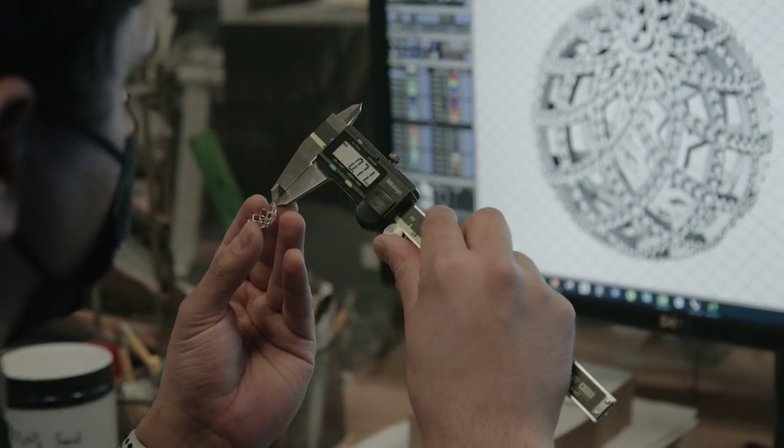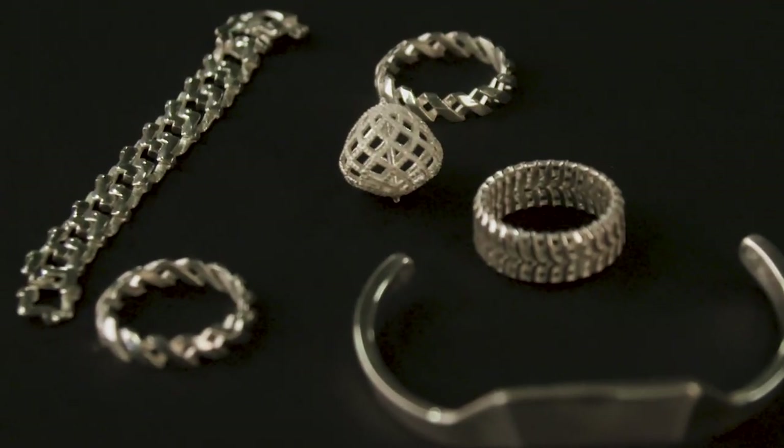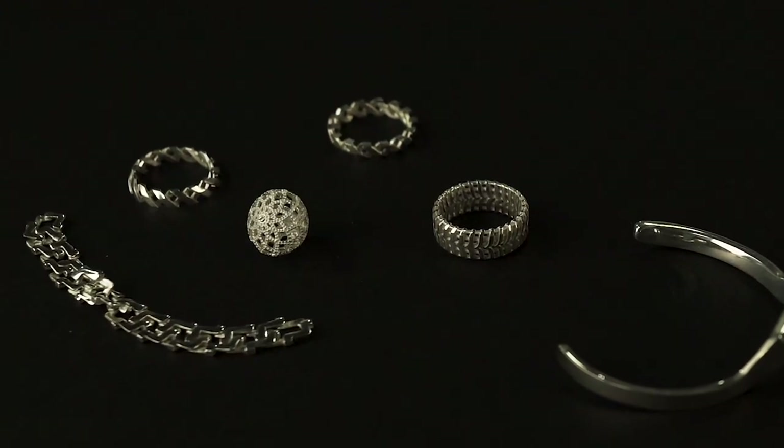I've been in the business for quite some time, almost 20 plus years now. After seeing the future of additive manufacturing, it's very hard to go back to our traditional ways.